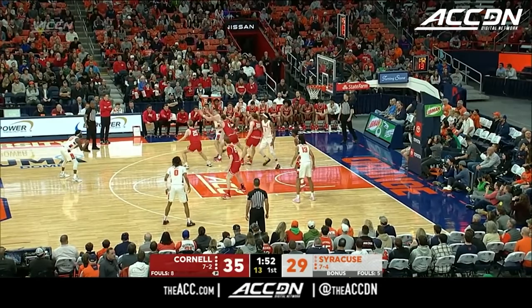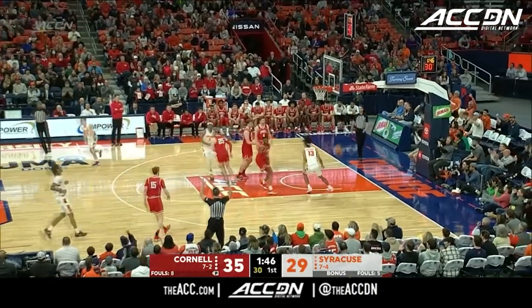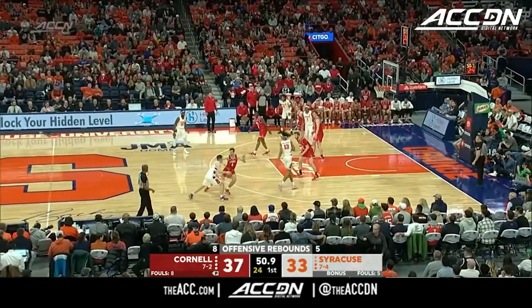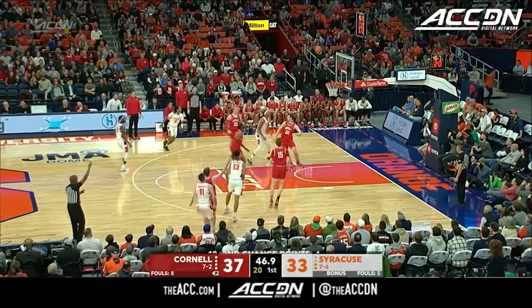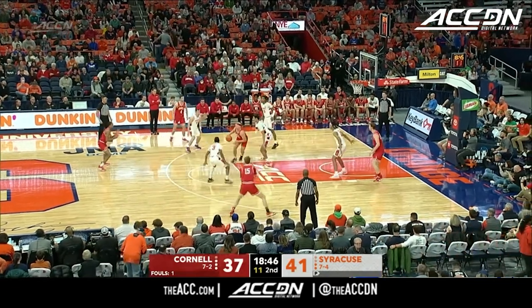Cornell has carried the action for much of the half here. Gerrard's drawing so much attention. Bell with a contested three over Keller Boothby. Another offensive rebound for the big red. Gerrard, got it — deep tick. And now the ball is just moving around the perimeter; it's got to get to that spot right there.